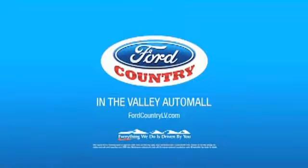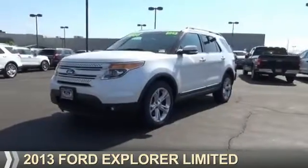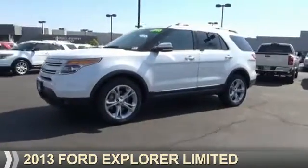Visit Ford Country in the Valley Auto Mall today. Presenting the 2013 Ford Explorer.